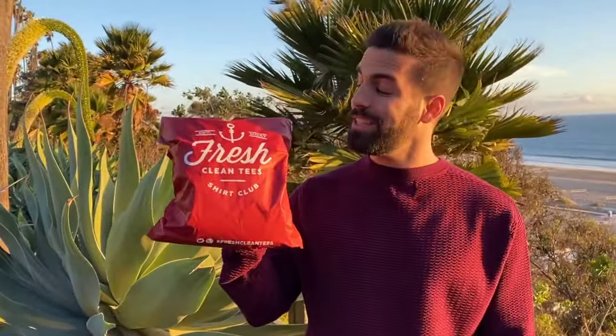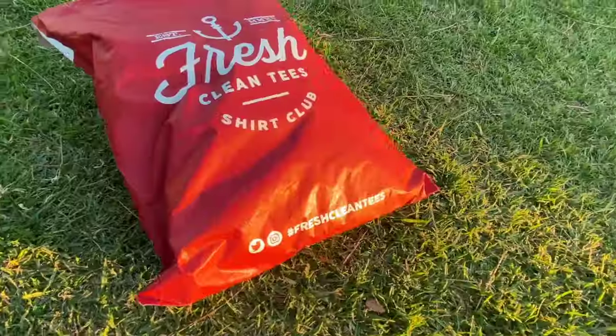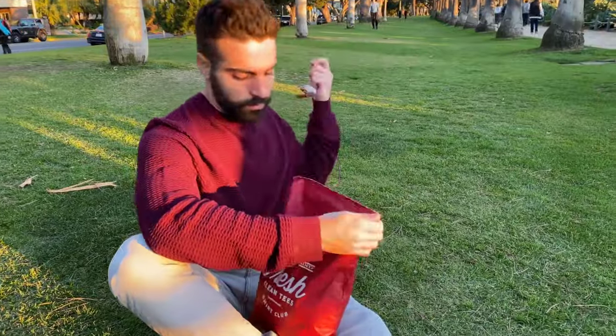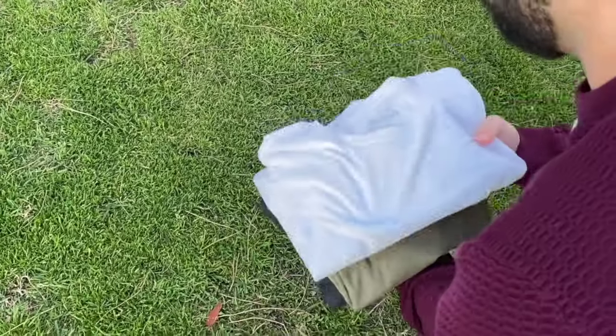What's up everyone? It's Dotan Ryder. I just got my new bag of fresh clean tees. Let's see what's inside. Alright, let's lay them out here.